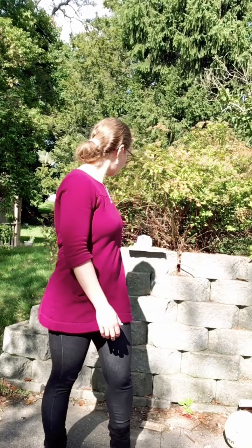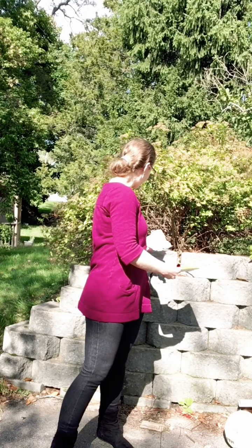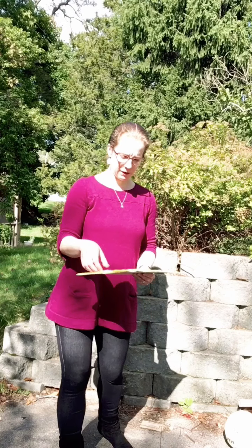Welcome to week two of Storytime Takeout. We are on letter B. I'm in my backyard, so that counts as a letter B, to show you some of the rhymes and songs we have for this week. Our first one is going to be the felt board — if you have butterflies, our younger crew has some butterflies — we're going to do the butterflies in a jar.